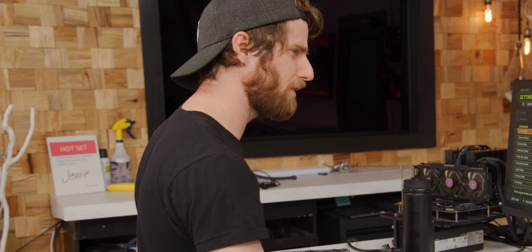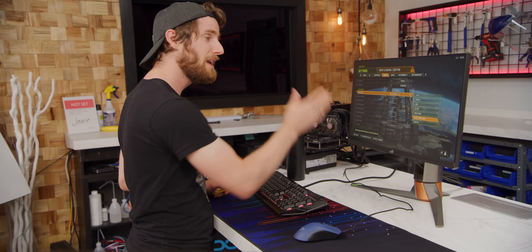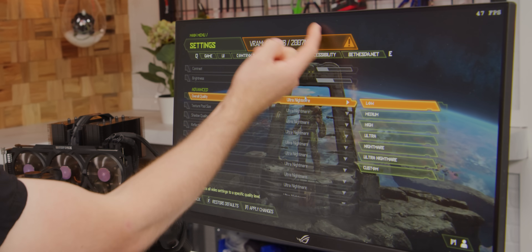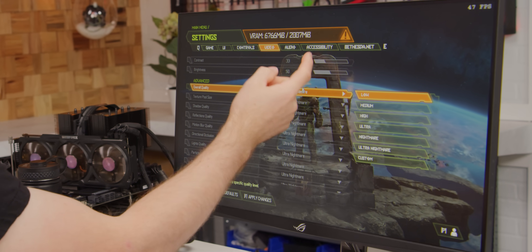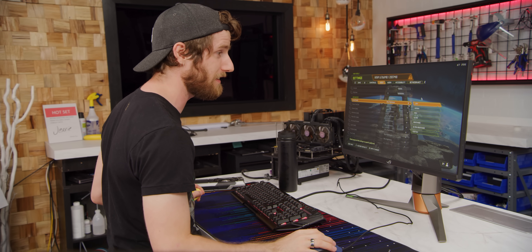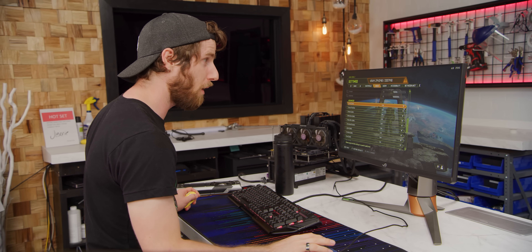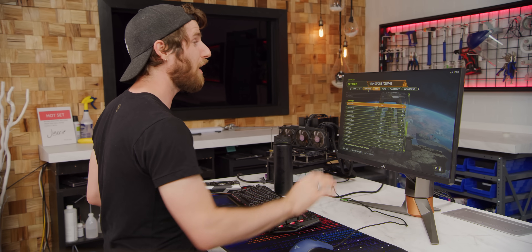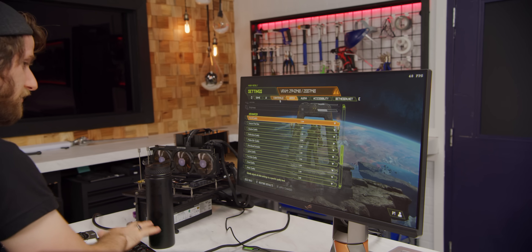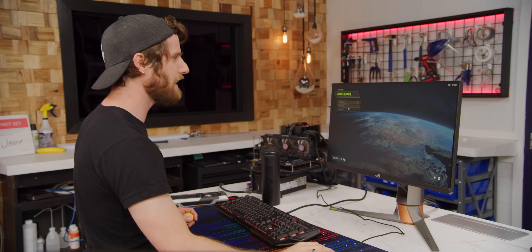Moving into an even more demanding AAA game, Doom Eternal was a bit of a weird one. When we booted it up, it actually defaulted to ultra nightmare, even though that vastly exceeds the mere two gigabytes of VRAM available on our GTX 760. And in fact, if we dump it all the way down to low, we are still 900 megabytes over our budget, which leads us to an interesting point.